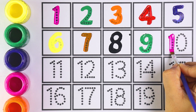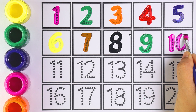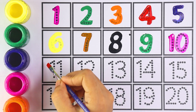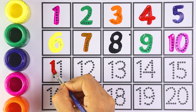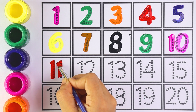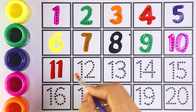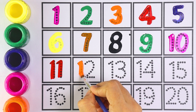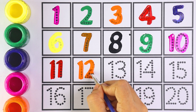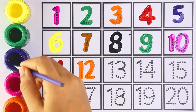That's right, that's number ten! One and zero makes the number ten. Number eleven.